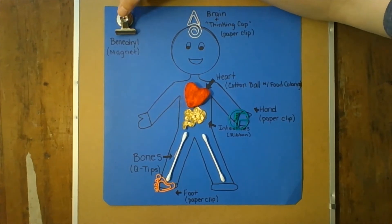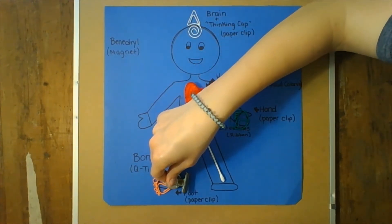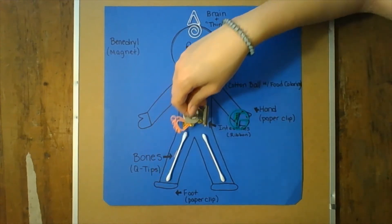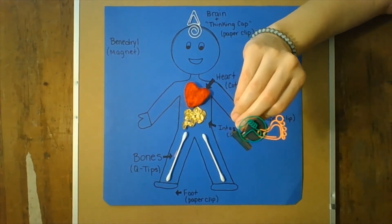Benadryl can be given by a parent or guardian if the itchiness is really bothering you. It can go through your body and bind to what's making you itch. So we got rid of the itchiness in our foot, and now the itchiness in our hand is gone.